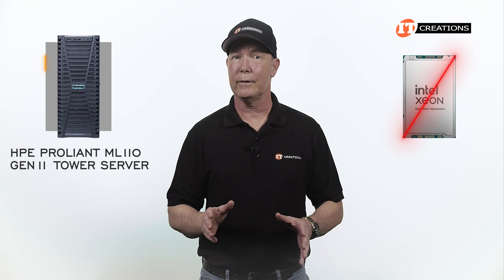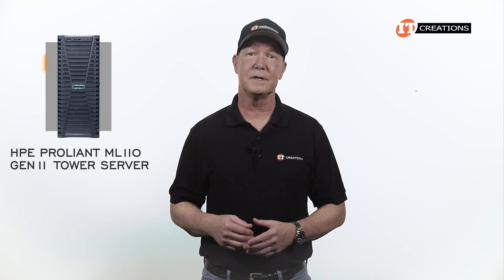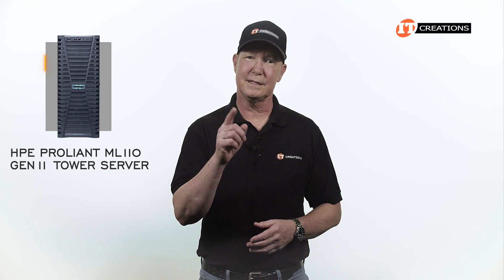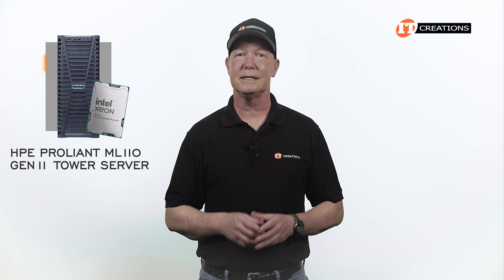Intel Xeon 6 CPUs are out but you can still get plenty of performance out of 4th and 5th gen Intel Xeon scalable CPUs supported on this platform. Or should I say CPU, because it is a single socket system.